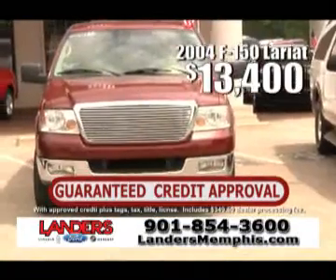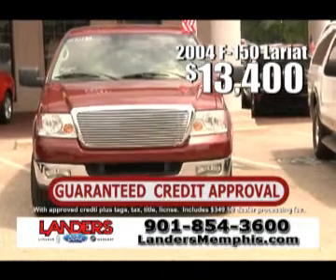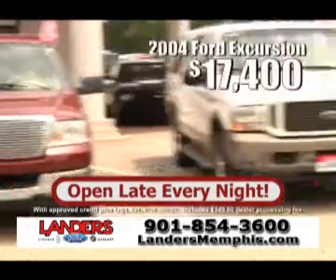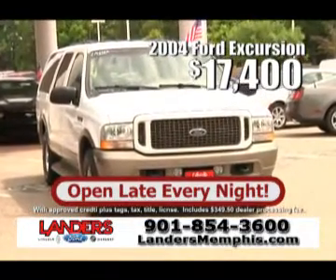Or how about a 2004 Ford F-150 Lariat crew cab with nice alloy wheels for just $13,400 — that's a Lariat model. Or an '04 Excursion with a DVD player, Eddie Bauer model, for just $17,400.